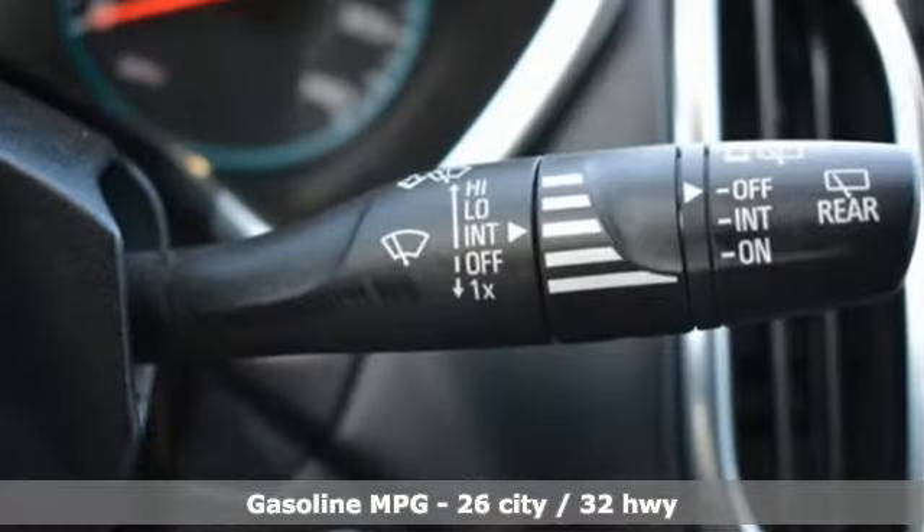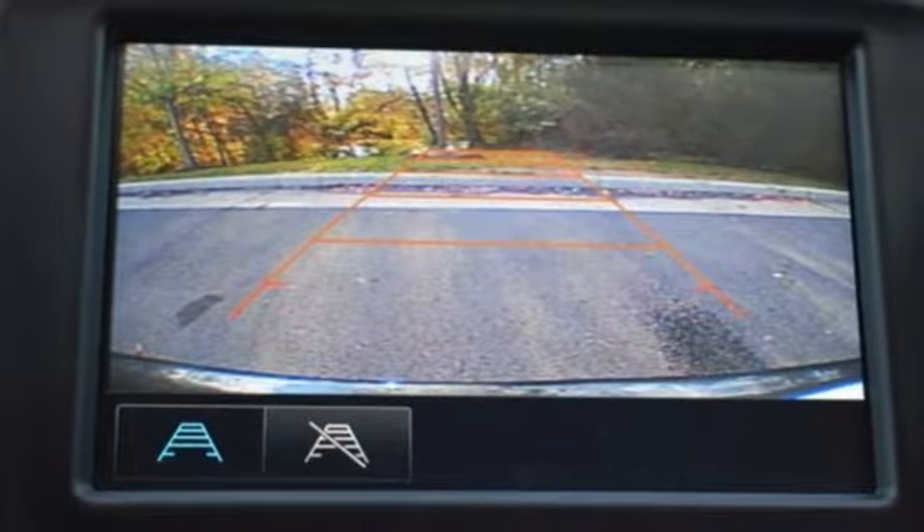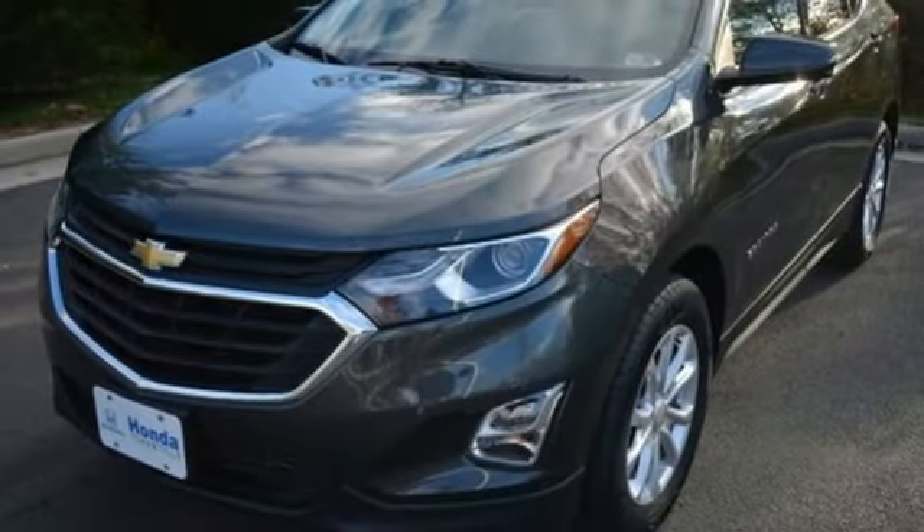Automatic transmission, dual zone climate control, AM-FM satellite radio, rear parking sensors, front heated bucket seats, Wi-Fi hotspot.